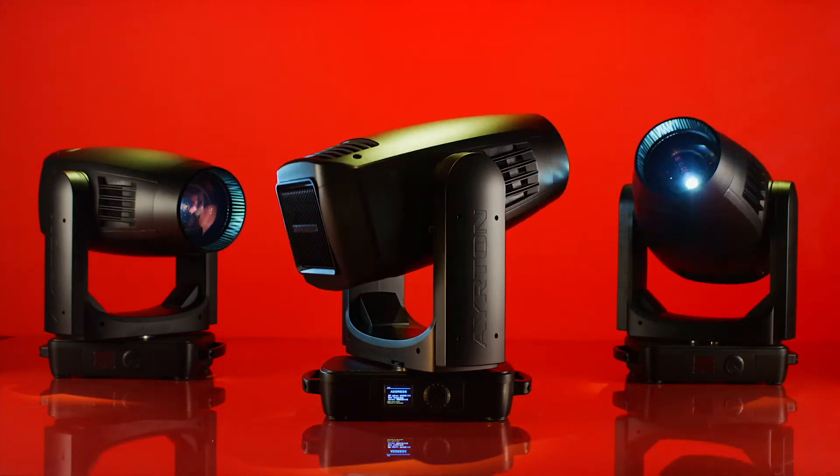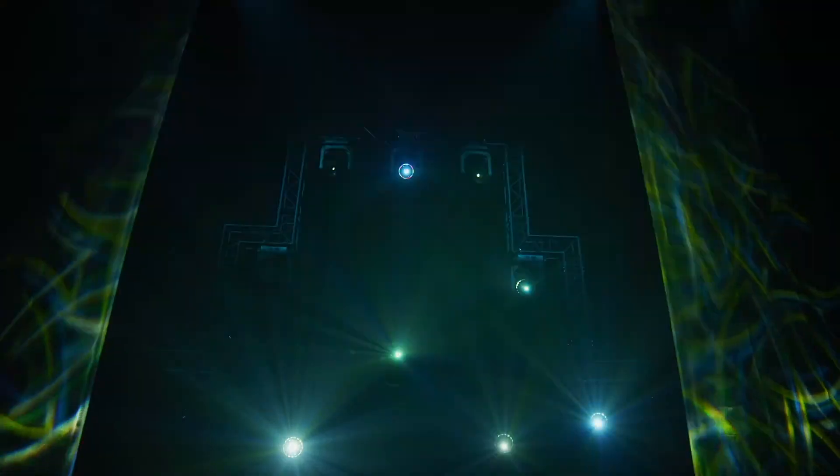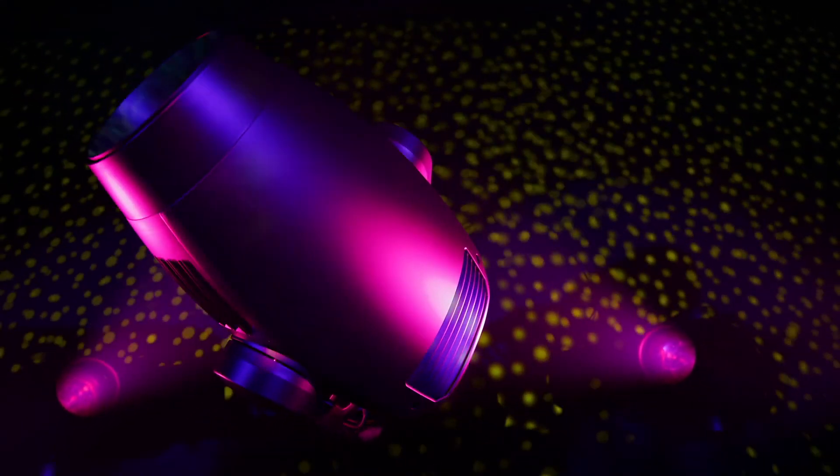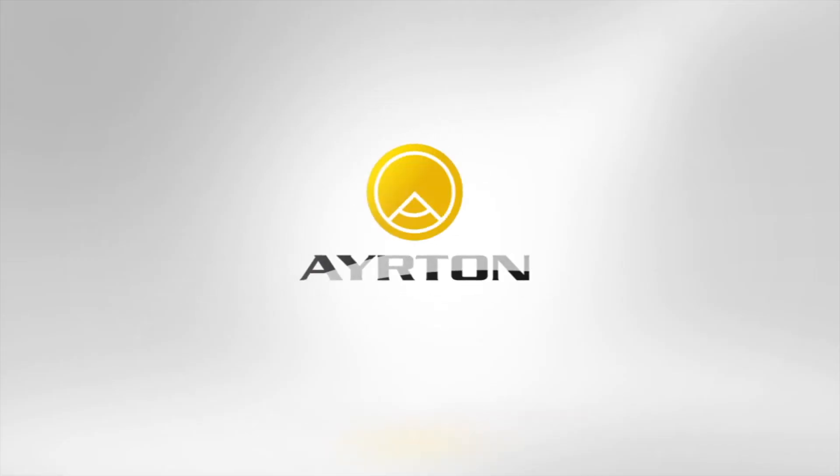Imagining and designing mind-blowing profile luminaires is one of our obsessions. With Hurricane, you'll feel the instinct to push your creative boundaries. In the endless pursuit of the total graphic adelic experience, Ayrton continues to lead the way.